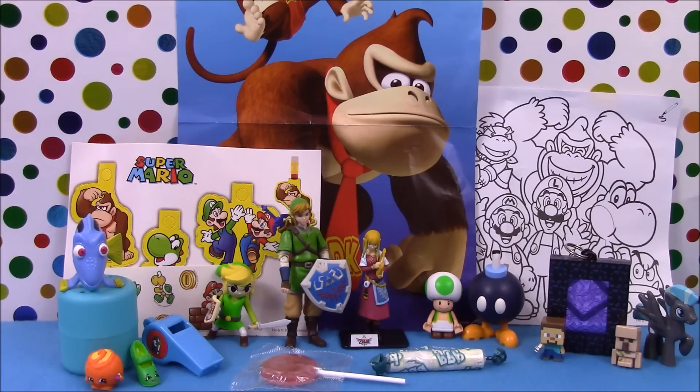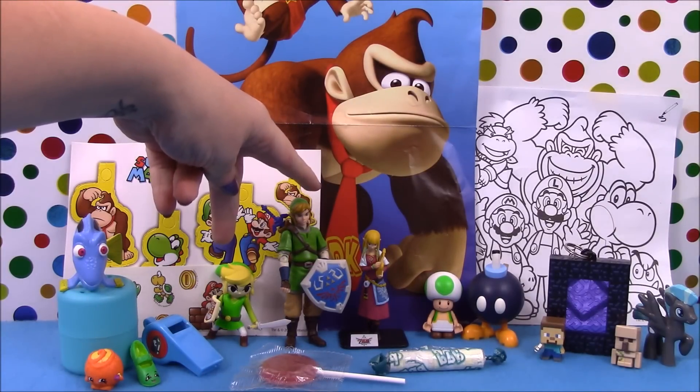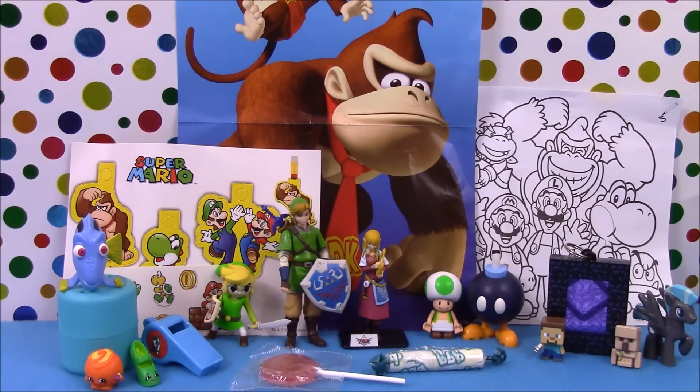And there we have all our surprises from our giant King Boo Play-Doh surprise, along with our two Link figures and the contents from our Super Mario surprise bag. We hope you enjoyed our video — if you did, please leave it a like and subscribe to our channel to keep up to date with all our new videos. You can also follow us on Twitter, Instagram and Pinterest — all the details are in the description below. Thanks for tuning in and we'll see you again soon.